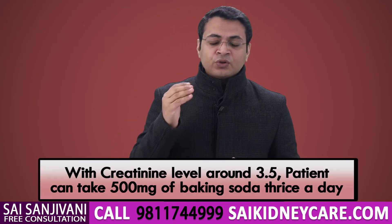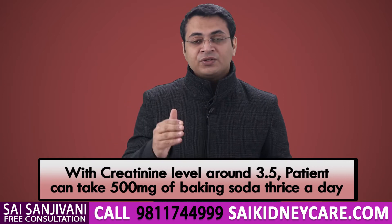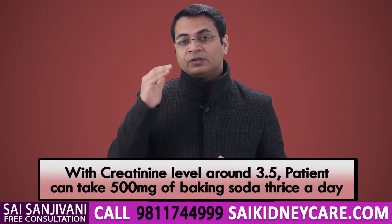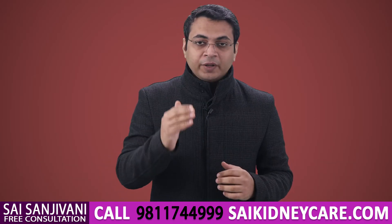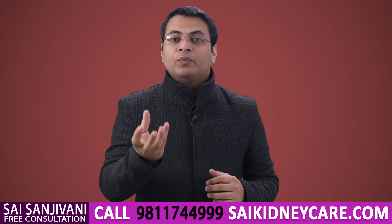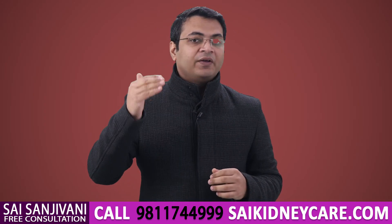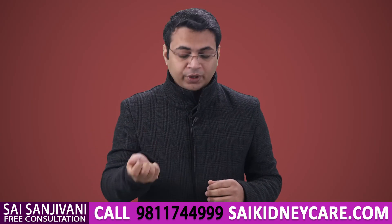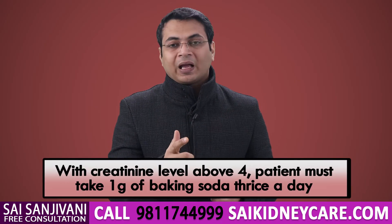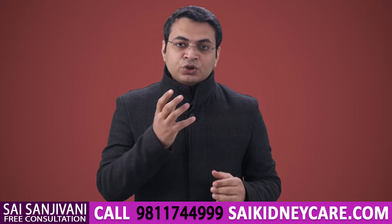The question arises: how much sodium bicarbonate should be taken? If your creatinine level is around 3.5 mg/dL, you can take 500 milligrams of sodium bicarbonate thrice a day. When your level increases above 4, 5, 6, or 7, the amount increases because there is much more accumulation of acid — you have to take one gram of sodium bicarbonate thrice a day, that is three grams per day.